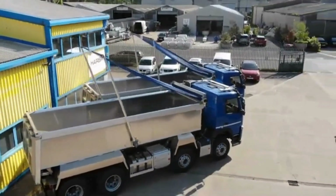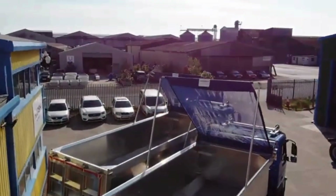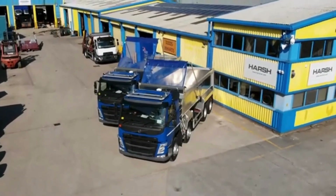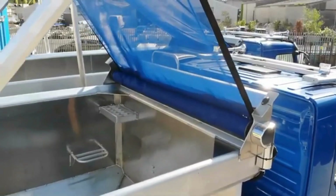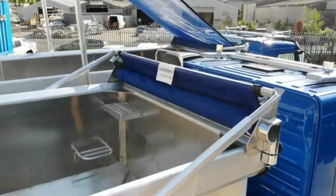One of the key advantages of the Flip and Go system is its lightweight yet robust design, which enhances fuel efficiency and meets safety regulations. This makes it suitable for a variety of heavy duty applications.